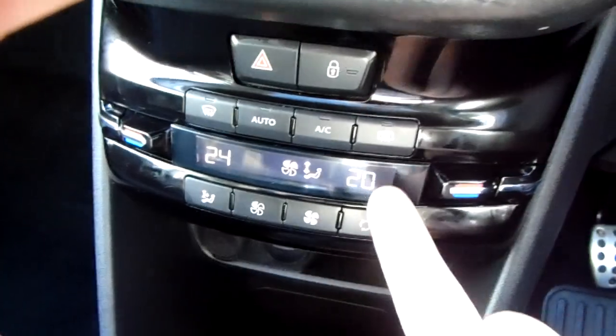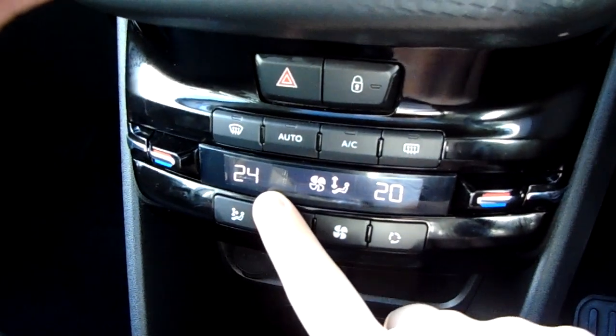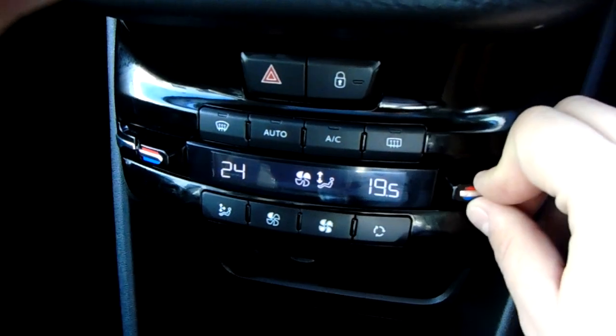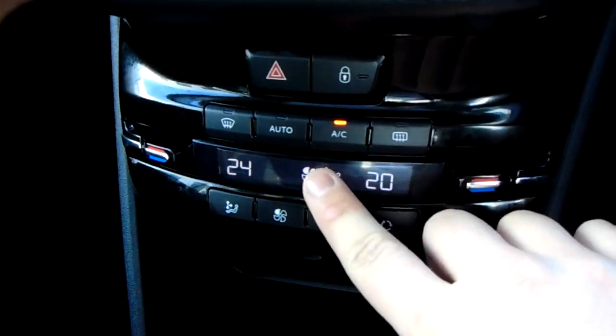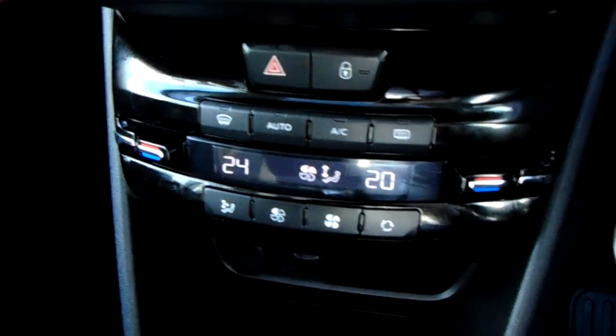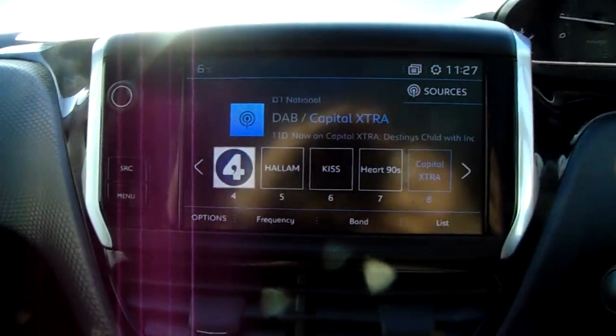Moving just past that, you do have the dual-zone climate control for the car. It can be adjusted by actual temperature to the driver and the passenger's pleasure, so it's very specific to your needs. You can access the air conditioning via that button just there as well. This car is more than capable of keeping you warm through winter as well as keeping you cool through summer.